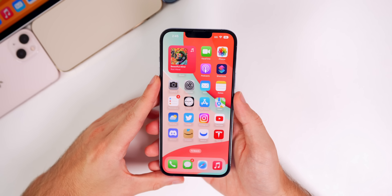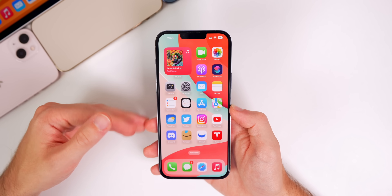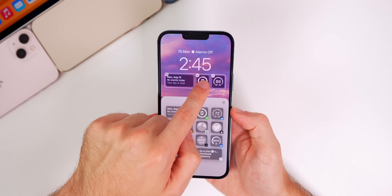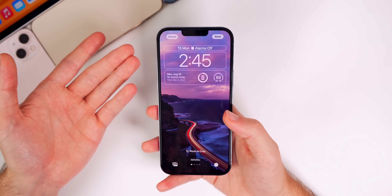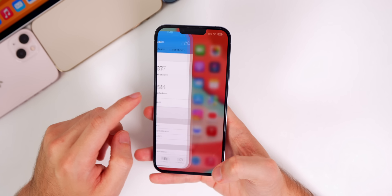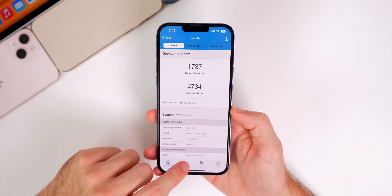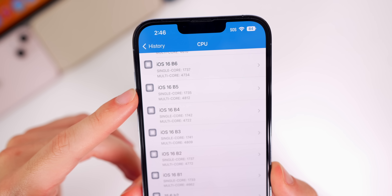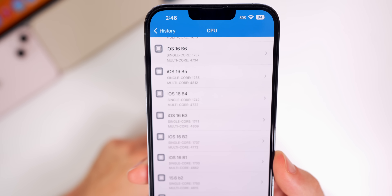Performance feels about the same as beta 5 so far — no app crashes, nothing crashing in the background, and no issues with the lock screen. I am still having issues moving widgets on the lock screen, which seems to be a known bug in iOS 16 rather than a performance issue. The Geekbench scores came in at 1737 on single-core and 4734 on multi-core, which is very similar to beta 5 — slightly higher on single-core, slightly lower on multi-core.